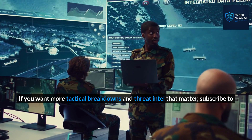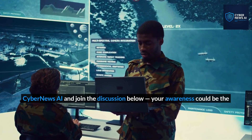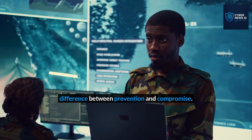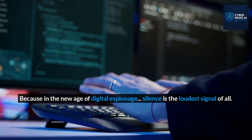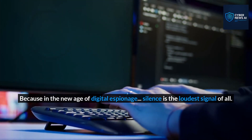If you want more tactical breakdowns and threat intel that matters, subscribe to CyberNews.ai and join the discussion below. Your awareness could be the difference between prevention and compromise. Because in the new age of digital espionage, silence is the loudest signal of all.